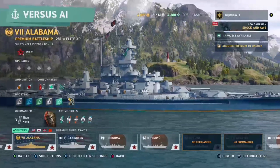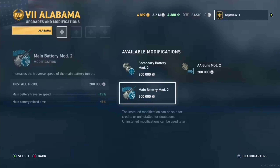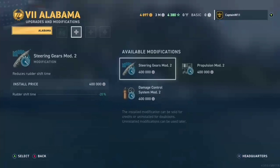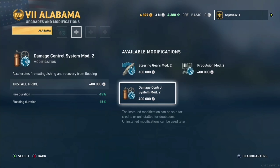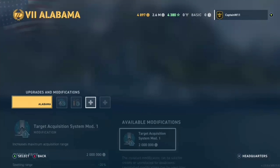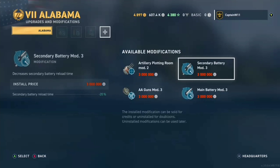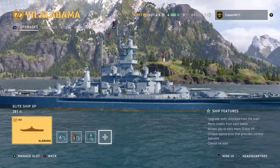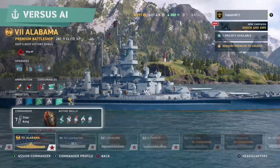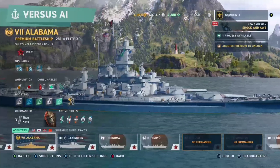You guys ready? I know I am. Real quick, let's put some upgrades on here. We'll do main battery mod — all about them big guns. Definitely damage control; I would put a lot of emphasis on making sure we have good damage control abilities. I've got some upgrades on here. I got the Titan Kong flag flying. Let's go kick some ass.